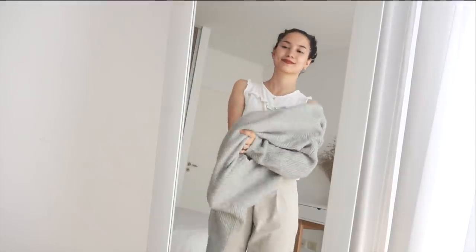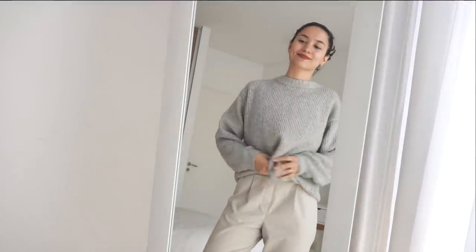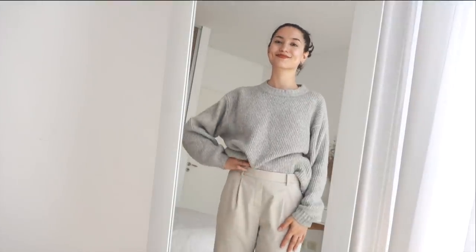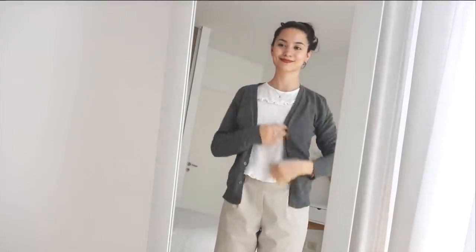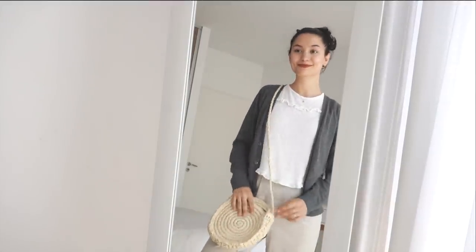A natural color wardrobe or keeping a coordinated color palette usually helps you to achieve a cohesive look, making you look stylish. It is much easier to mix and match your clothes, and you will probably create a personal style through your color palette of choice.